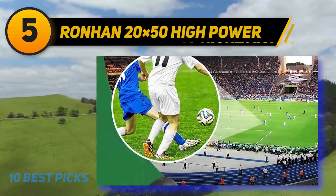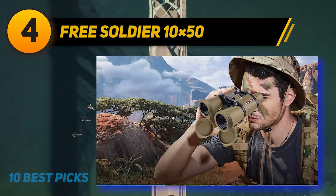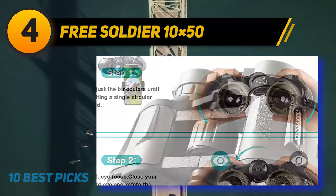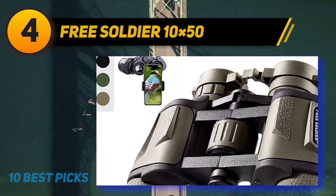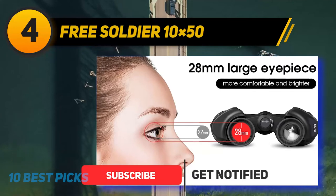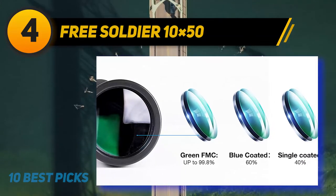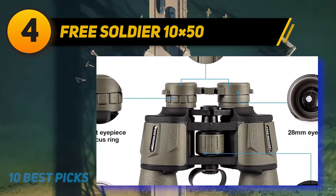Coming in at number 4: Free Soldier 10x50. The 10x50 hunting binoculars allow the recording and sharing of photos with a smartphone adapter. These tactical binoculars feature 10x magnification power and 50 millimeter objective size, which is large enough to capture a brighter image. The 10x50 binoculars use a BAK4 poro prism designed to eradicate stray light and enhance color generation. I love the green FMC anti-reflective coating because it minimizes reflected light in the objective lens and enhances light transmission, resulting in bright and sharp images.